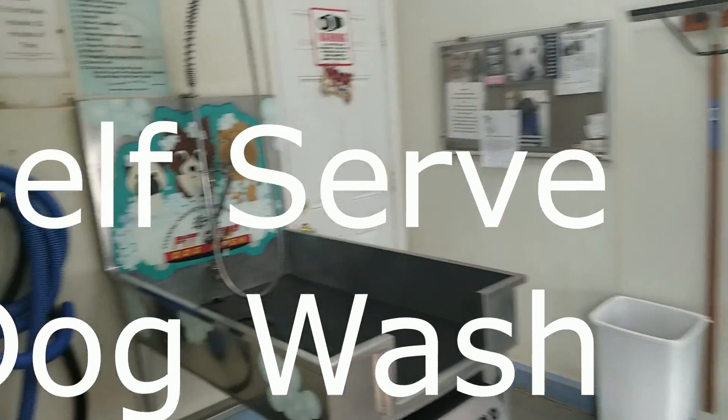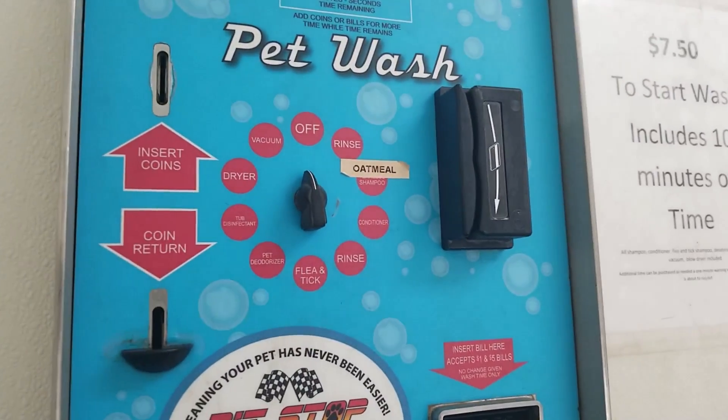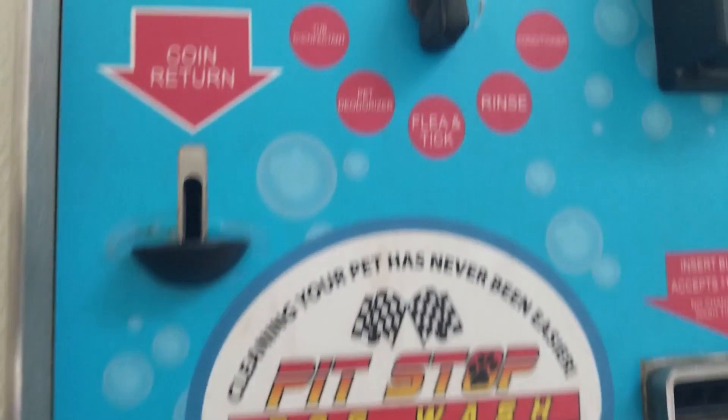This is so awesome. It is a do-your-own pet wash. Look at this — $7.50. You put it in and then you pick. It's called Pit Stop. How funny.